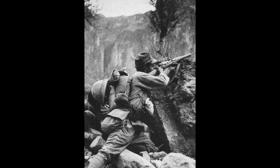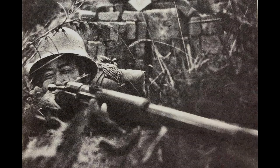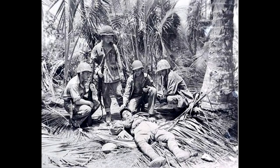Japanese snipers would scout out positions prior to an attack and lay in wait, being well masked by their surroundings. US forces would be slowly worn down by a single man and his rifle. Being unable to locate the target, this greatly lowered morale. Japanese snipers were considered high value targets and hunted mercilessly.